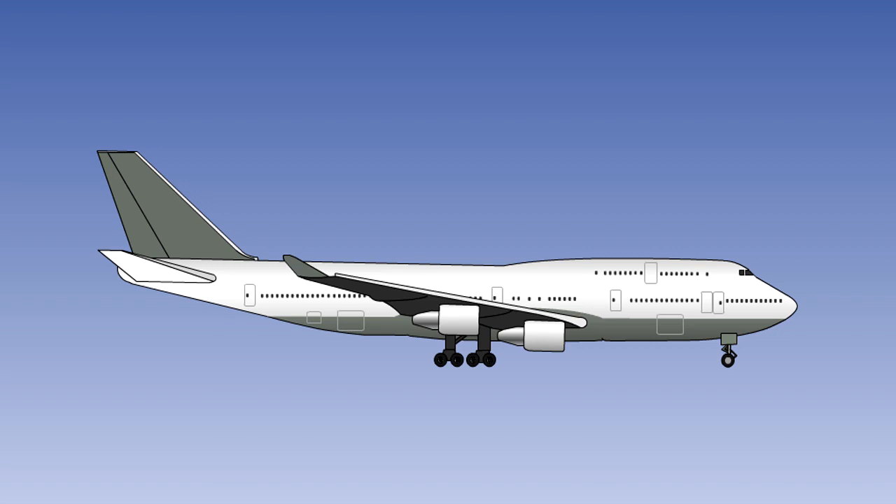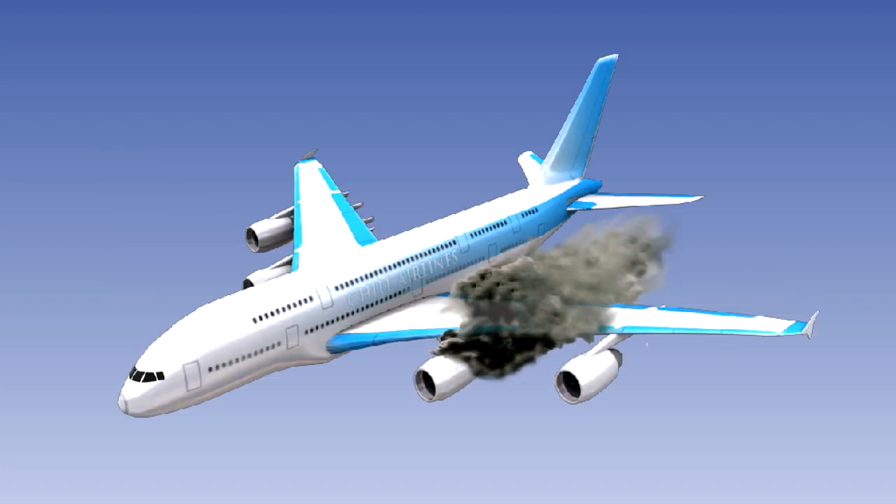The designated fire zones for the engines and the auxiliary power unit, or APU, have fixed fire extinguishing systems fitted. The cargo or baggage compartments and wheel wells may also have fixed systems. In the event of a fire, a fire extinguishant can be sprayed into the fire zone by a fixed fire extinguisher or extinguishers.